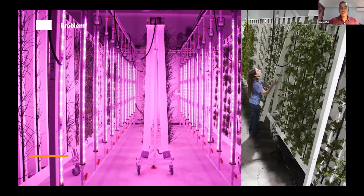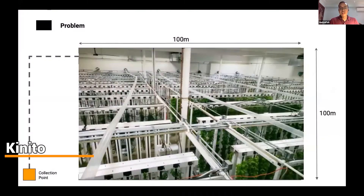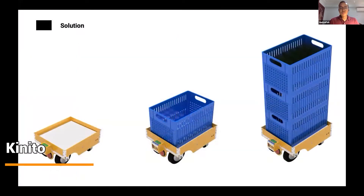Kinito uses robotics to automate processes in urban farms so that workers can be more productive and farms can produce more crops.